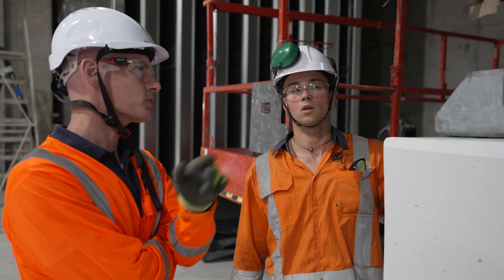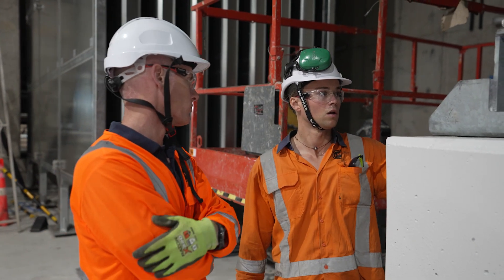I'm James Moffat. I've been working on this project for five years now. I manage the tunnel ventilation, installation and commissioning and handover.